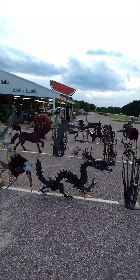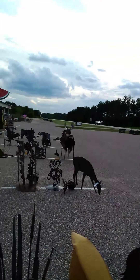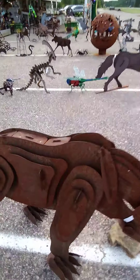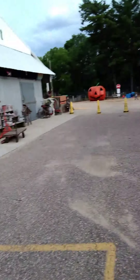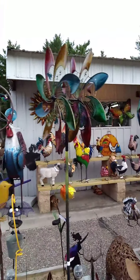Look at this — he makes dragons, chicks, horses, deer, hunters with a dog. Looks like sandhill cranes, bears, T-rexes, moose, and a big rooster over here. Just all sorts of really cool yard art.